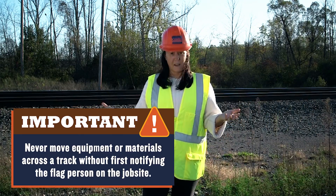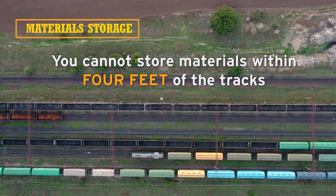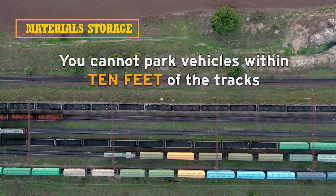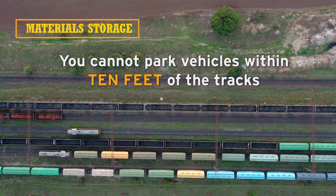Construction always involves labor, machines, and materials, and you will never have a construction site without materials coming in and out. Where you store those materials when working near a railroad is really important. You cannot store materials anywhere where you might be fouling the tracks, and you cannot store materials within four feet of those tracks. When it comes to access roads, no vehicles can be parked within 10 feet of the rail tracks. Keep materials off the right-of-way unless you're doing active construction activities and they are needed for your tasks at hand.